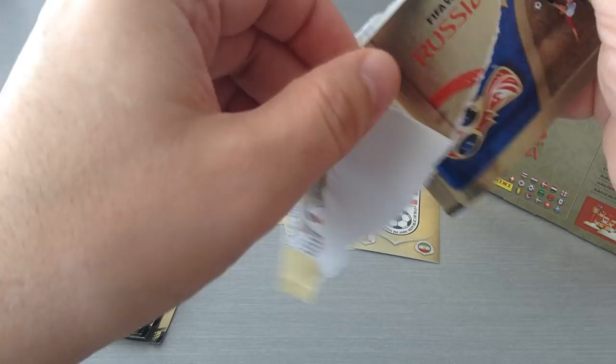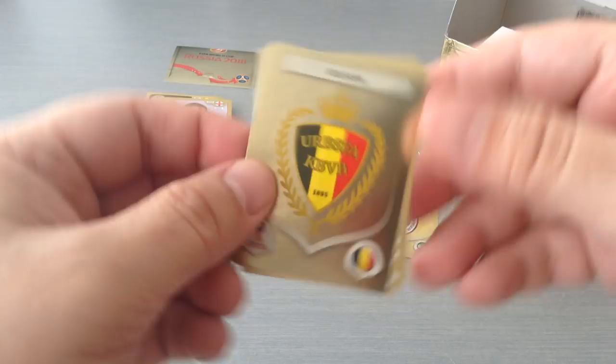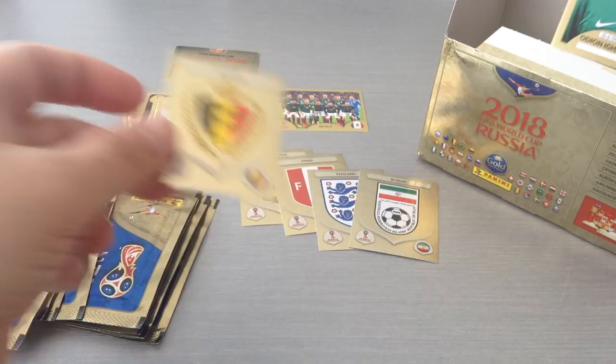Here we go, we got our first nice gold one, number six, and we got a nice Belgian badge as well. Fantastic. Igalo, Xhaka and Grzycki.